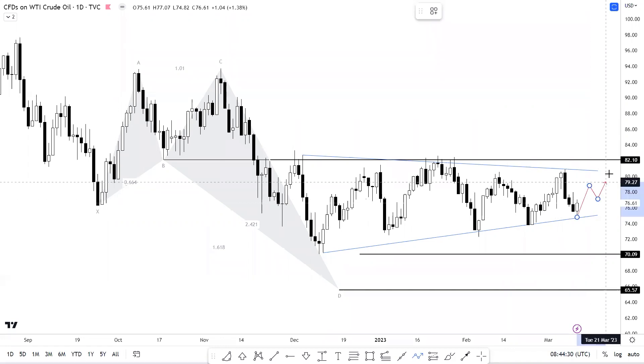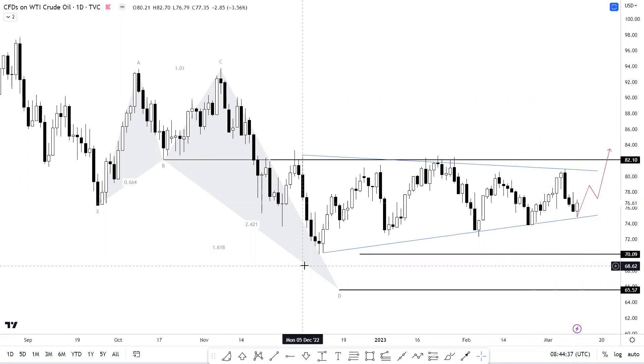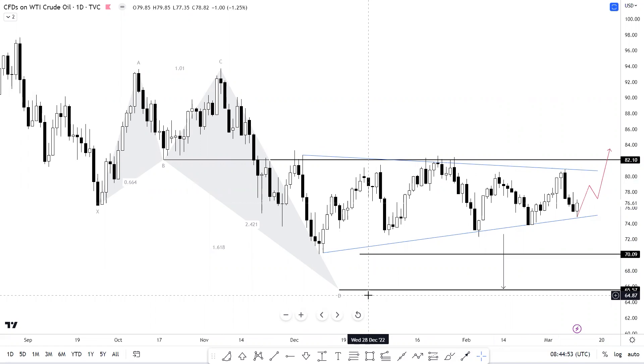Moving to the daily scale — the first possibility is that US oil can start a fresh leg on the upside, provided it holds on to the harmonic level of 70.09, in which case we can say a near-term base is in place. On the other hand, if prices fall below 70.09, we also have a harmonic pattern on the daily time frame, and I would be expecting a maximum downside of 65.57 in this counter.